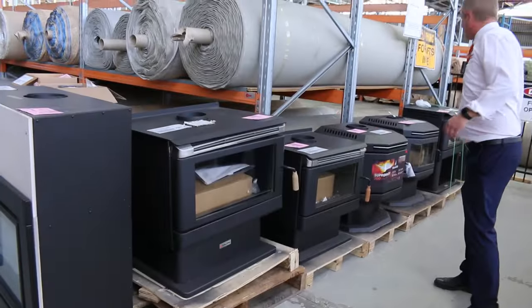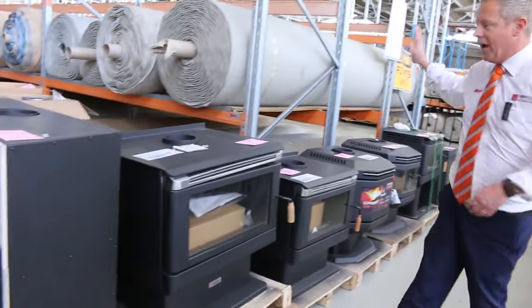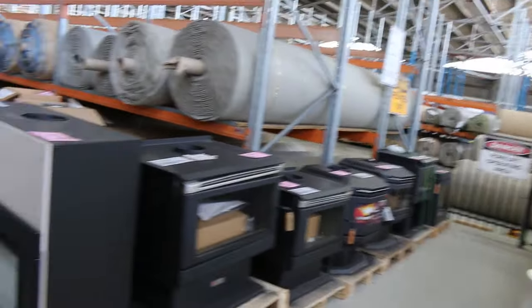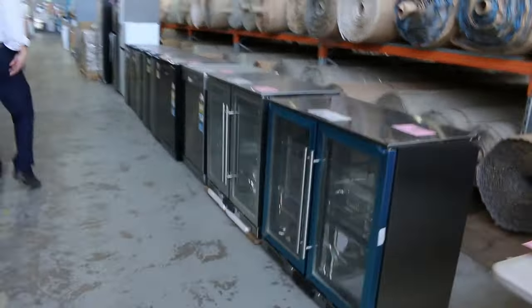A couple of wood heaters left — probably four or five of them. You're going to be bidding sort of $700 to $1,000 on those. They've got a three-month factory warranty as well, so you can bid with confidence on them. But that is the last of them after that.